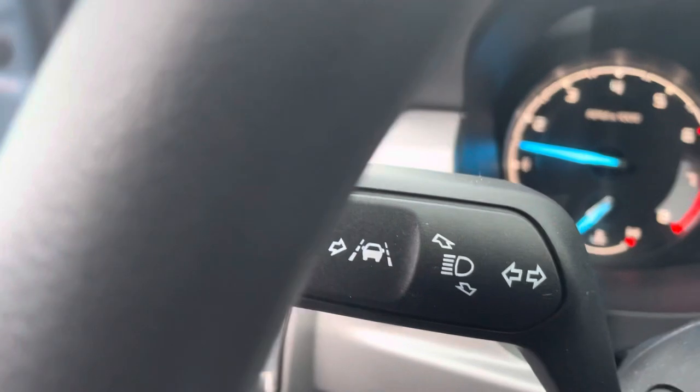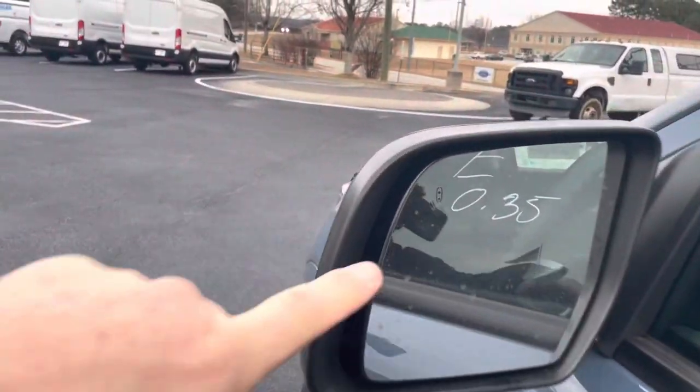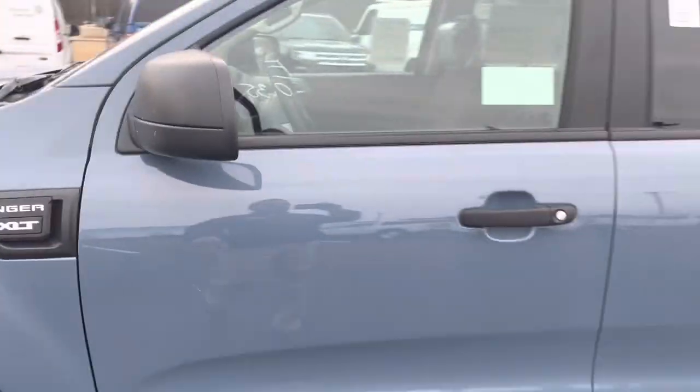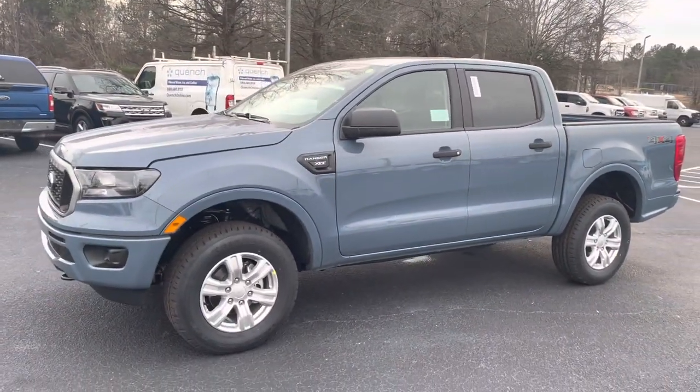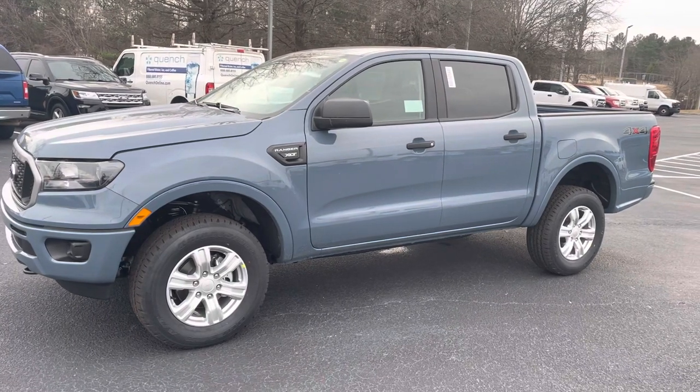It has your lane-keeping system and your blind spot monitors on the mirrors. Some nice safety features on this four-wheel drive 2023 Ford Ranger XLT in the all-new Azuri Gray.